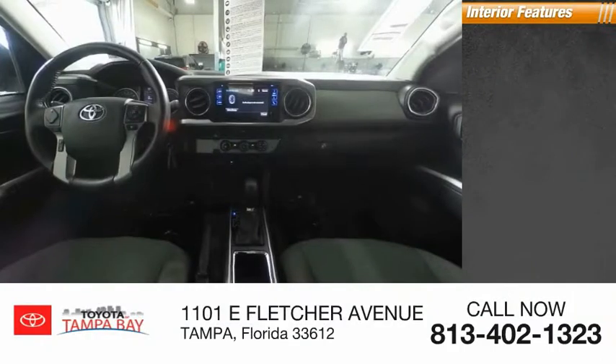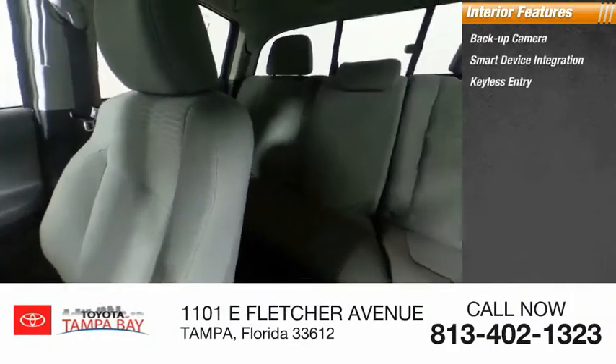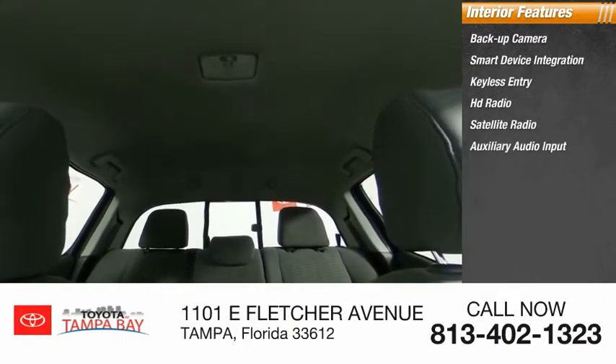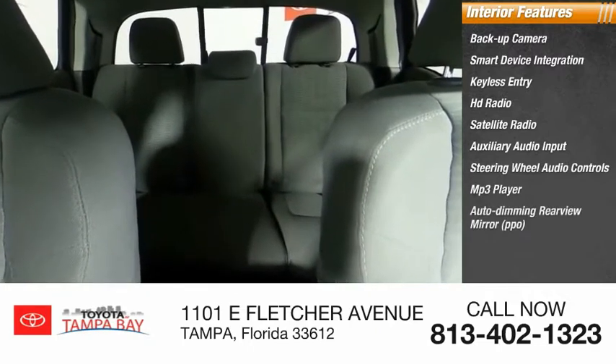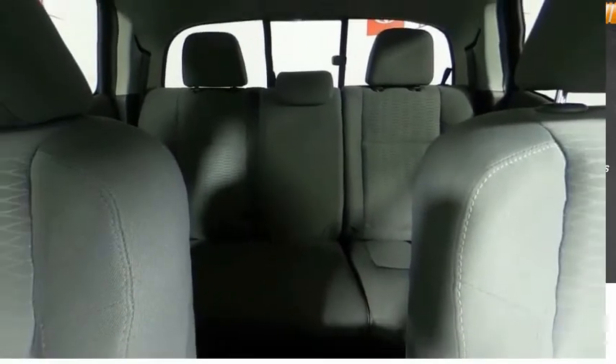Inside you'll find a backup camera, smart device integration, keyless entry, HD radio, satellite radio, auxiliary audio input, steering wheel audio controls, MP3 player, auto-dimming rear view mirror, and cruise control. Come take a test drive today.